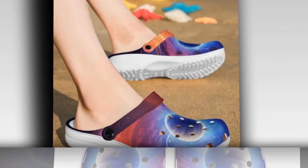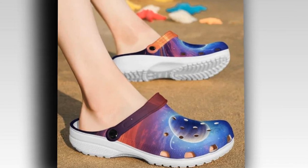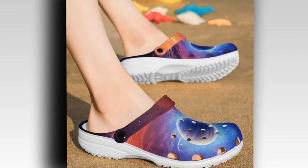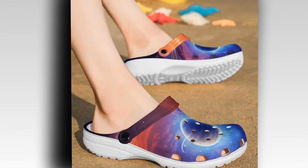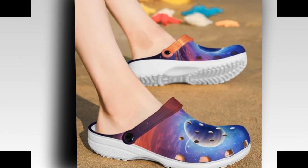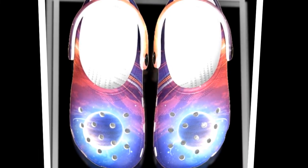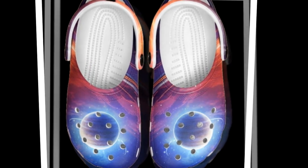Slip-on convenience — one of the things I love most about these clogs is how easy they are to slip on and off. You can just slide your feet into them and head out the door, no fuss, no laces. The adjustable back strap offers extra security so you can wear them comfortably while running or walking without worrying about them slipping off.